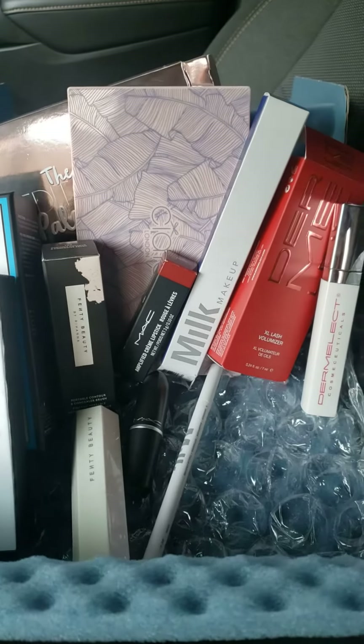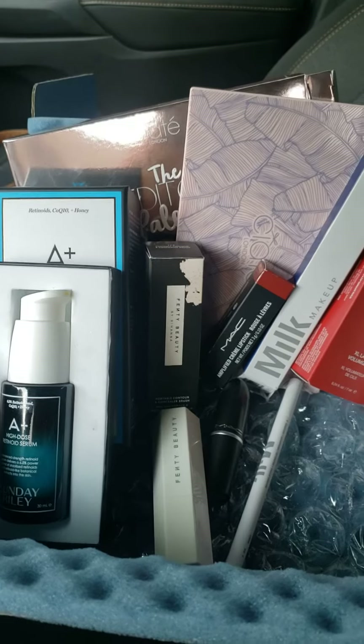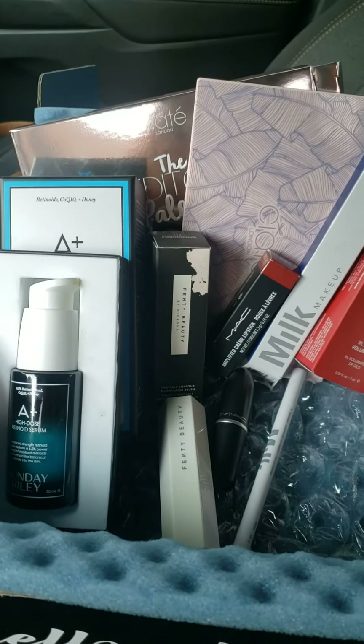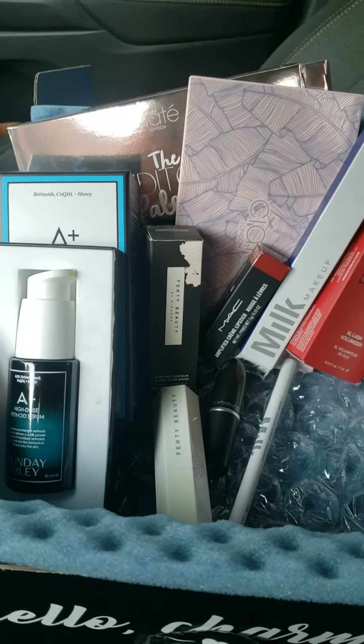There was nothing in this box that I was surprised to receive, that I was like, oh, I was anticipating to receive my box and try it out. Another month, another box that I'm like, okay, I'm surprised, but okay about it.